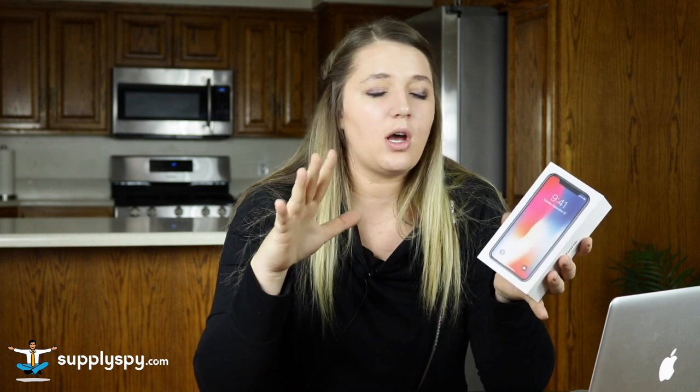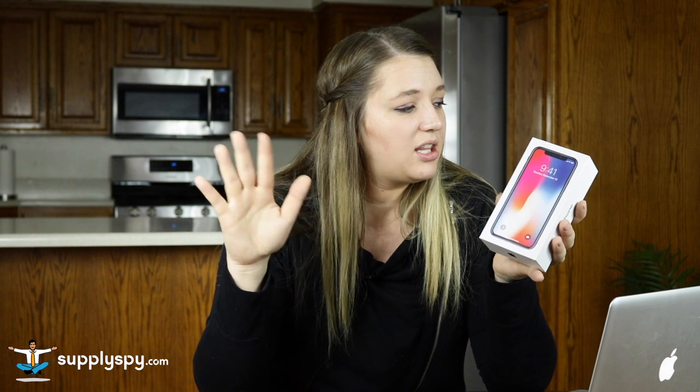A wholesale product is a brand that already exists, a brand that has a good reputation. Take this iPhone — it's already branded by Apple, and most people in the world already know what Apple is. So this is an example of a wholesale product. I don't have to do anything; I don't have to set up a listing. It's already known.